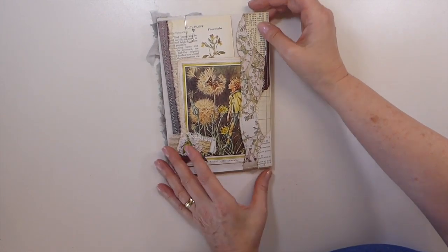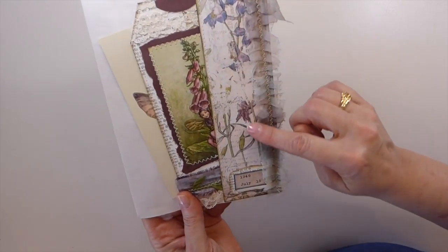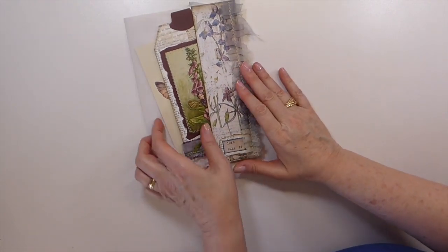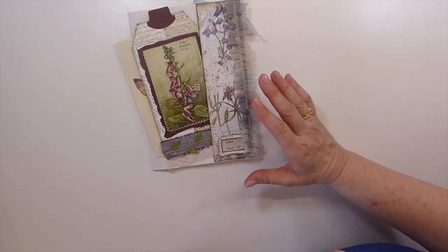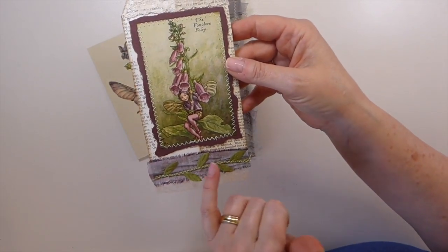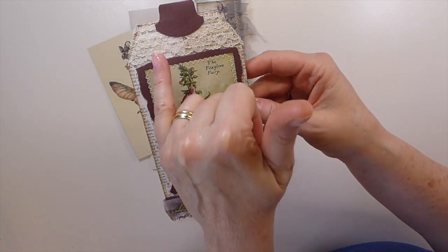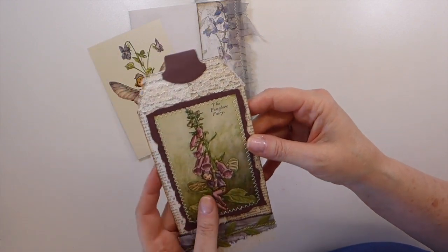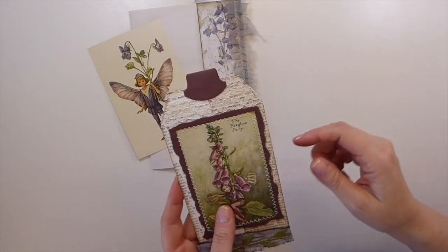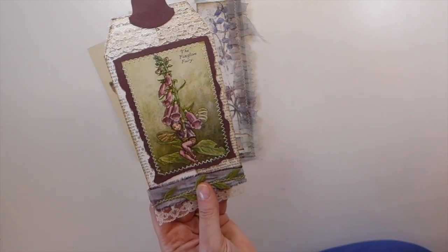Thank you so much Jackie. Here's the front — isn't that beautiful? I believe those are some My Porch Print papers. Don't hold me to that, but Jackie loves the little fairies and I am thrilled to see this because I like them as well. The colors she's chosen are totally me — she's got the purples and the greens. Look at that image. She's got lace and a beautiful tab — that Stampin' Up tab punch right there.